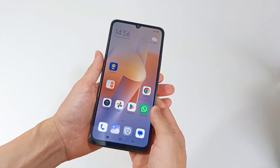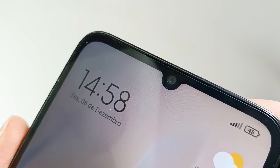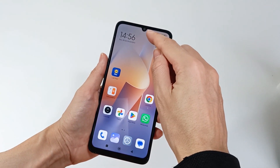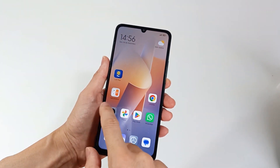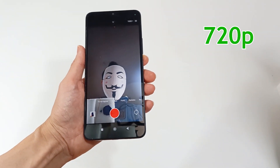The front camera will normally be for you to make video calls, but it can take a lot or little space on the screen. It can have 32MP and record 4K video. But for video calls, a 720p camera is enough.